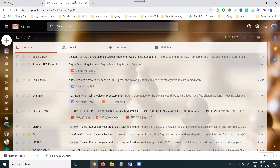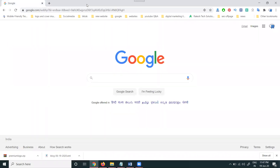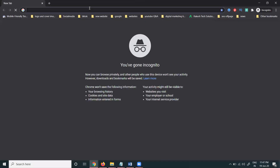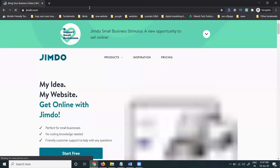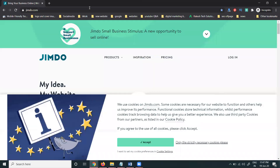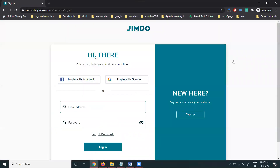Previously we discussed making free websites — Blogger and WordPress. Now we will completely discuss about Jimdo.com. In this platform also we can make a free website. First of all, login is important and the complete sign-up will be free.